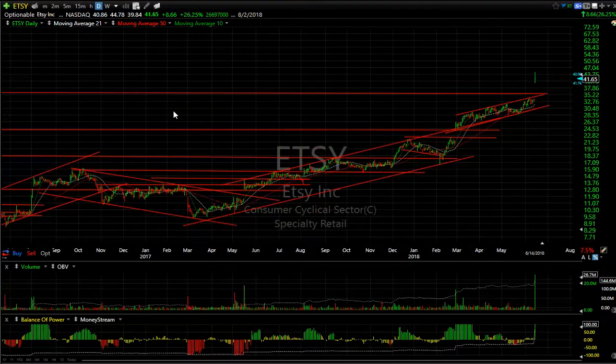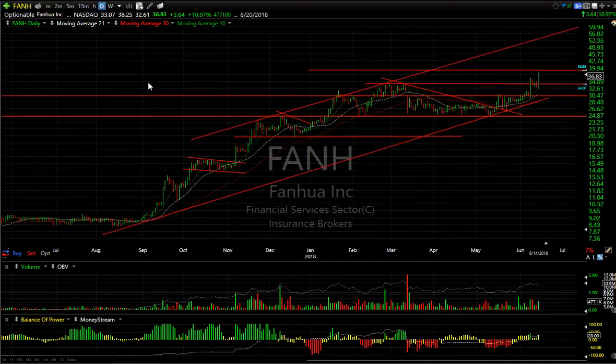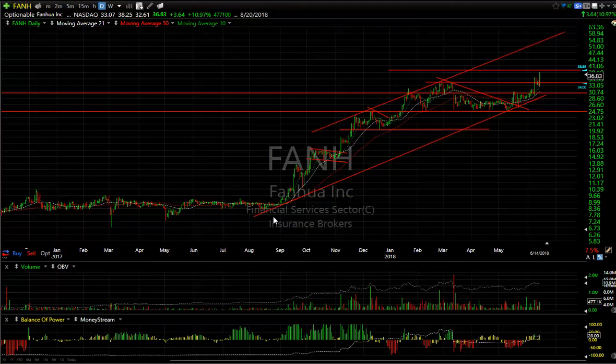ETSY — an explosive big-volume run today. It did back off quite a bit from the high of 44.78 to close at 41.65, about three points off the high. Nevertheless, still up $6.66 or 26% on 26.7 million shares — huge. When I see this kind of breakaway move, it often extends. I'm looking for the stock to make it up into the high 40s.